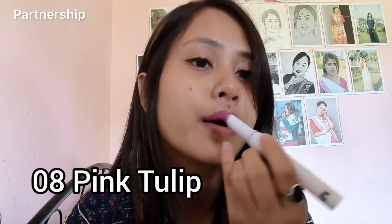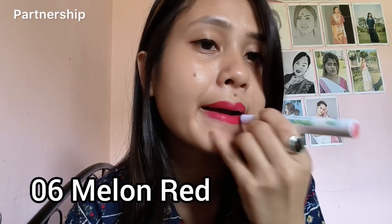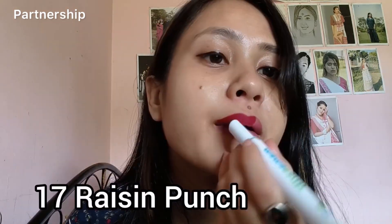And it's a 08 pink tulip — a very good color. It's a 07 rosberry scarlet — a red color. It's a very smooth lipstick. It's a 06 melon red — a very good color. It's a 17 resin punch. It's a highly pigmented matte lipstick.